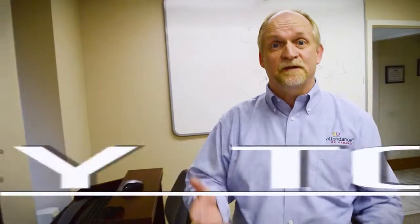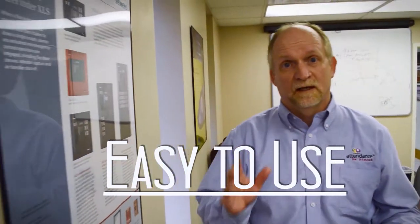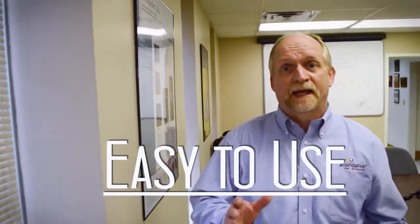Attendance on Demand is easy to use. With thousands of databases across the country, our clients tell us they love how easy it is to get reports and to use the software.